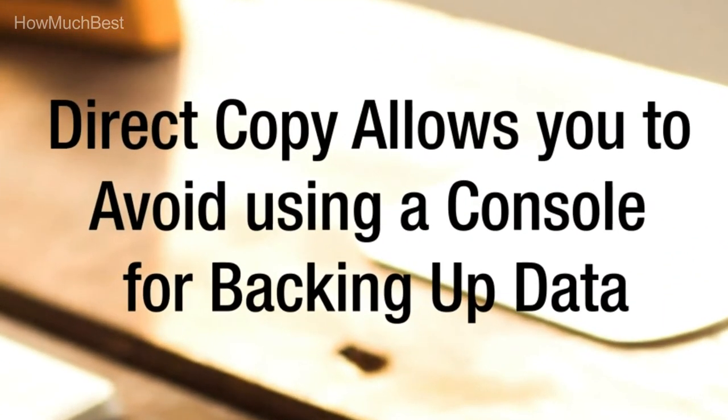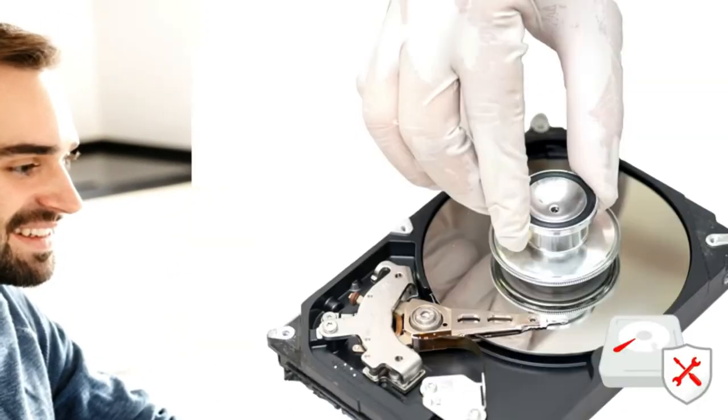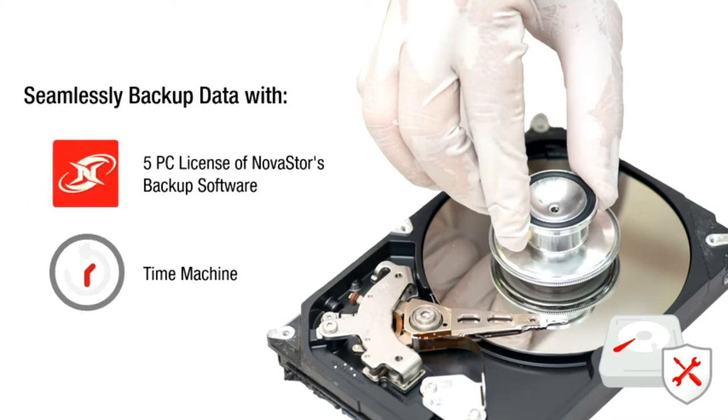The Buffalo NAS supports terabyte capacity with two drive bays and comes with RAID 1. Automatic backup equals 2 terabytes of usable capacity. Set the RAID to 0 to make use of the entire 4 terabytes.